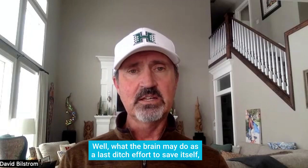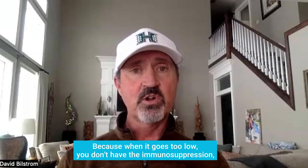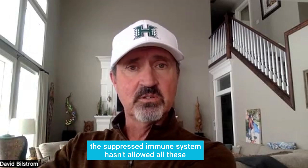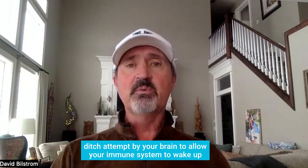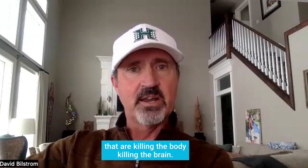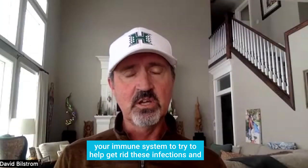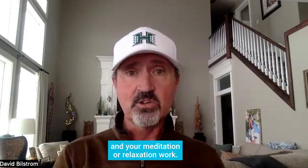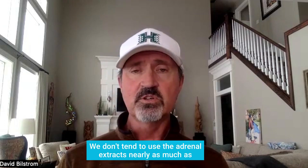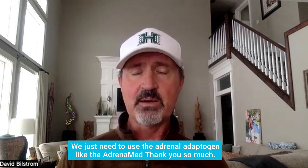What the brain may do as a last-ditch effort to save itself is force cortisol to go too low, because when it goes too low, you don't have the immunosuppression. When cortisol is forced down by the inflamed brain, it's a last-ditch attempt to allow your immune system to wake up and get active to try to get rid of the infections killing the body and brain. So if cortisol has gone down for that reason, you don't want to jack it back up with adrenal extracts — that would be counterproductive. Once the infections are gone, cortisol can reset with the help of an adrenal adaptogen and relaxation work. We don't tend to use adrenal extracts nearly as much anymore because we recognize that as the body's compensatory mechanism — we just use the adrenal adaptogen like Adrenamide.